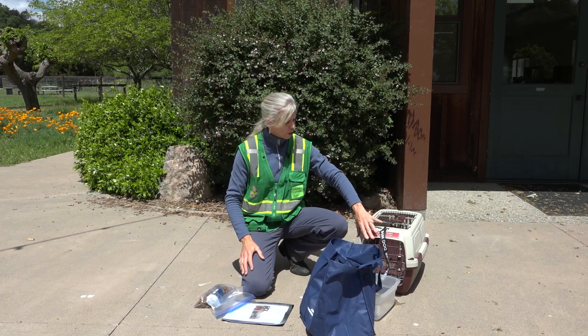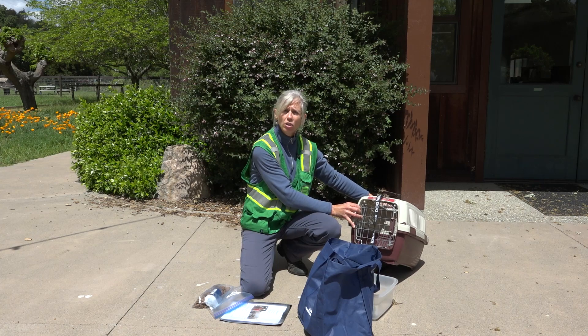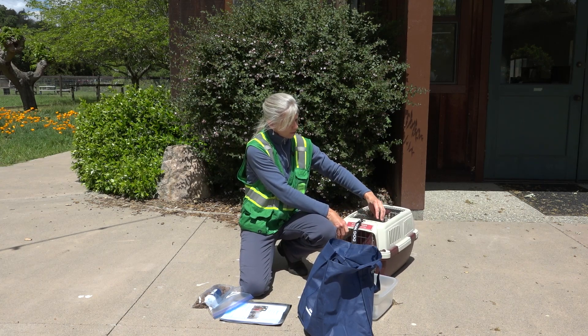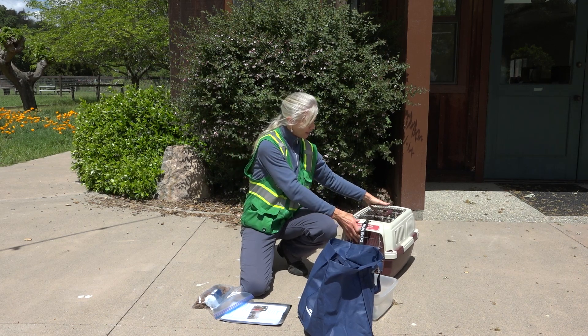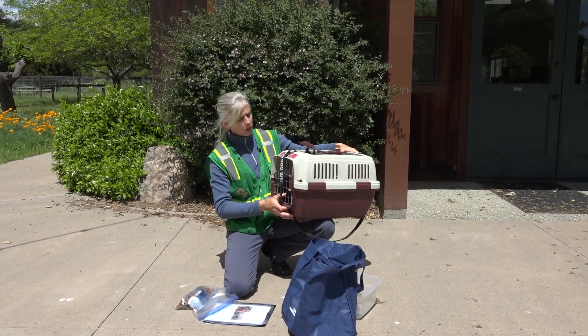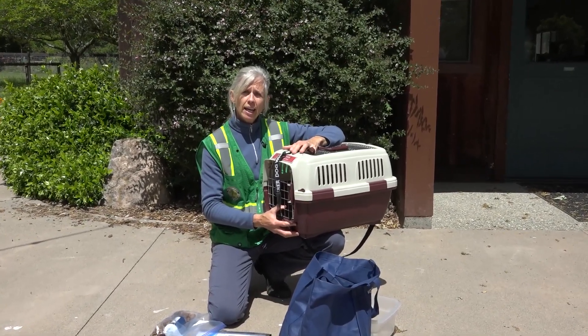It's important that you have a crate or a carrier that you can get your pet into, whether that be a cat or a dog. Ideally, you have a luggage tag or something that has all of your contact information on that crate. The crate should be in good condition with nothing broken on it, and it can be filled out and ready to go on a red flag day.